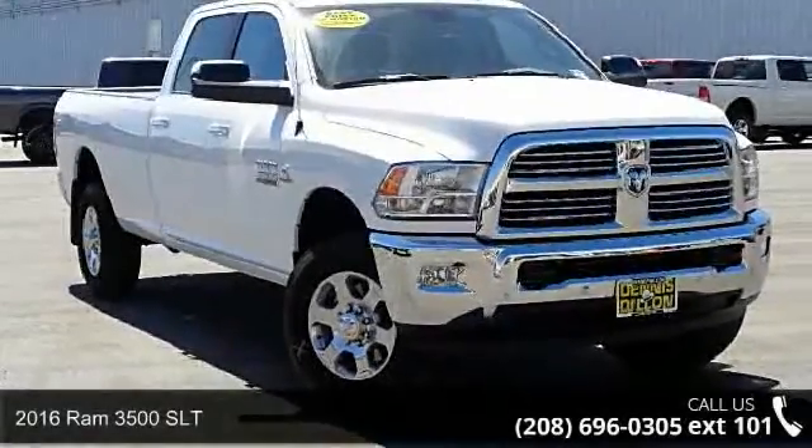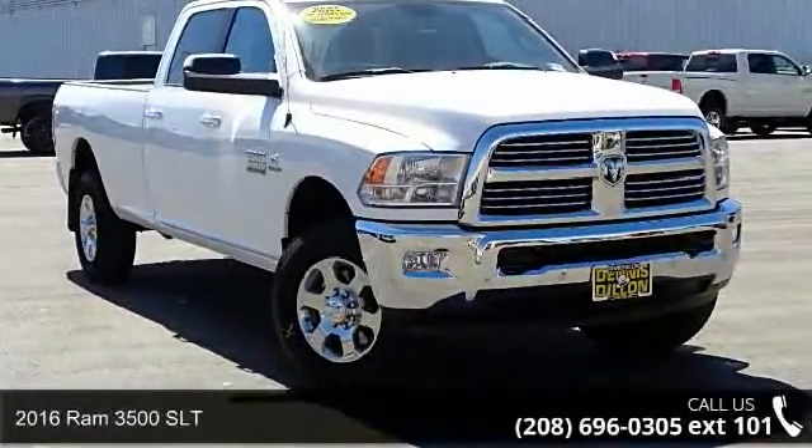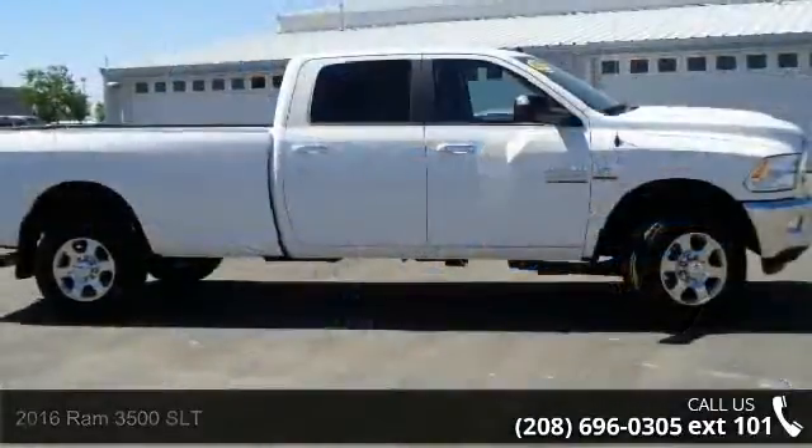Check out this 2016 Ram 3500 SLT. This may be the set of wheels you've been looking for.